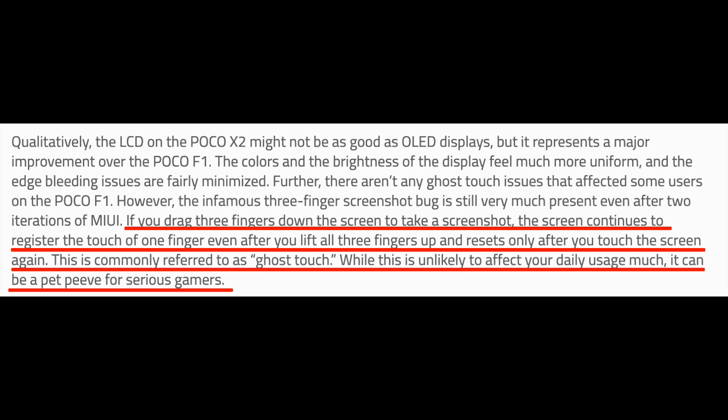Another thing: the X2 still has touchscreen issues for gamers. This is mentioned in the XDA developers review, and in my personal opinion that should have been a highlight of that article. The POCO F1 had touch issues and the X2 also has those same issues — they have not been able to fix it, but they hid it somewhere in that long review instead of putting it in bold.